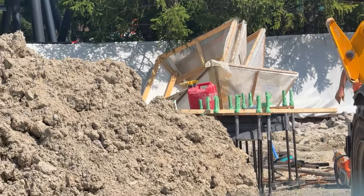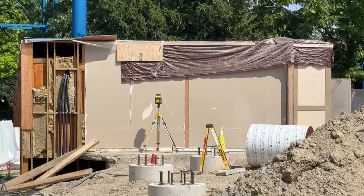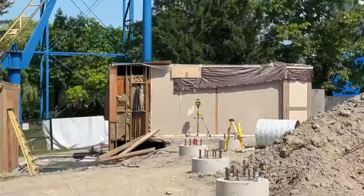I've got a construction update for you guys today. As you can see, they are hard at work on the footings and caissons in the station, the turn out of the station, and the holding area of the ride.